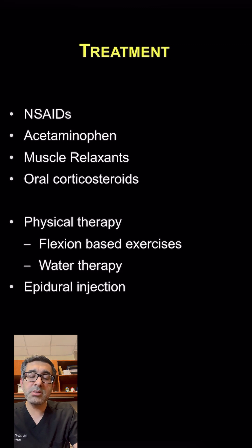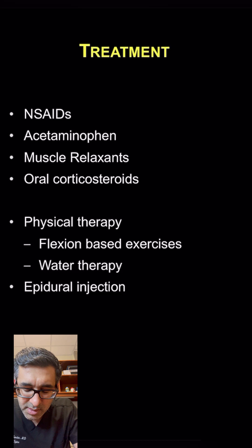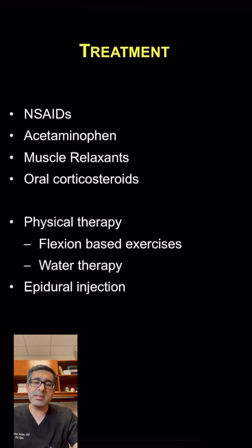I do recommend my patients to start physical therapy as well. Typically, a flexion-based regime where they're bending forward as they're doing exercises can help in patients with spinal stenosis. Water-based exercises can help these patients as well to control their symptoms.